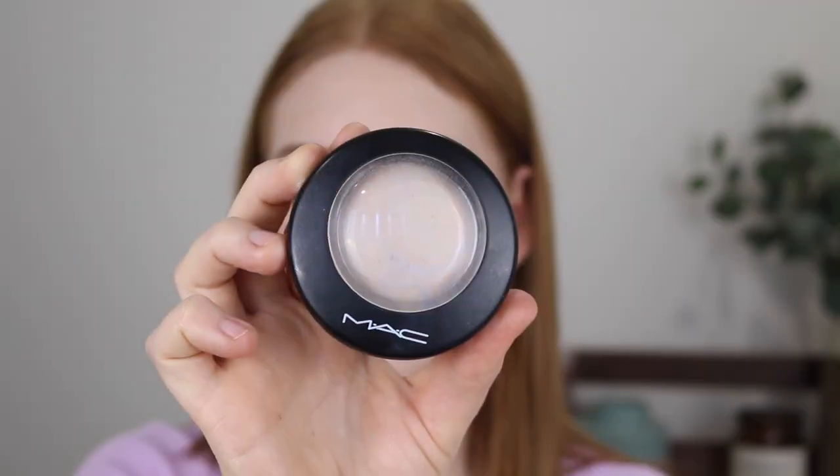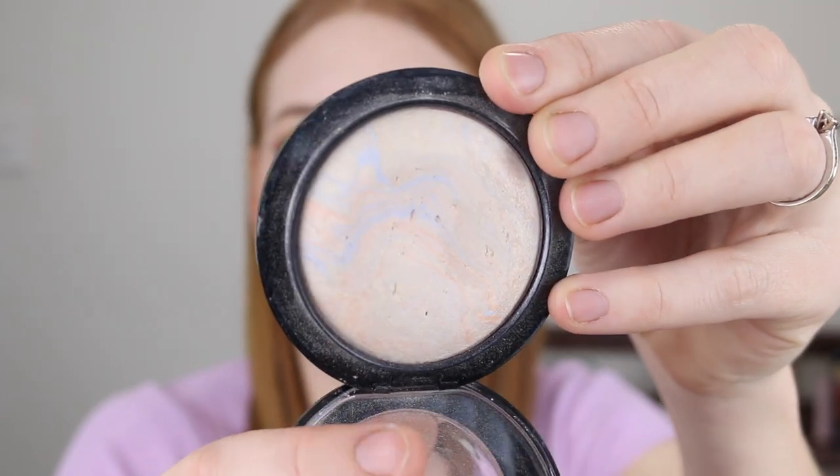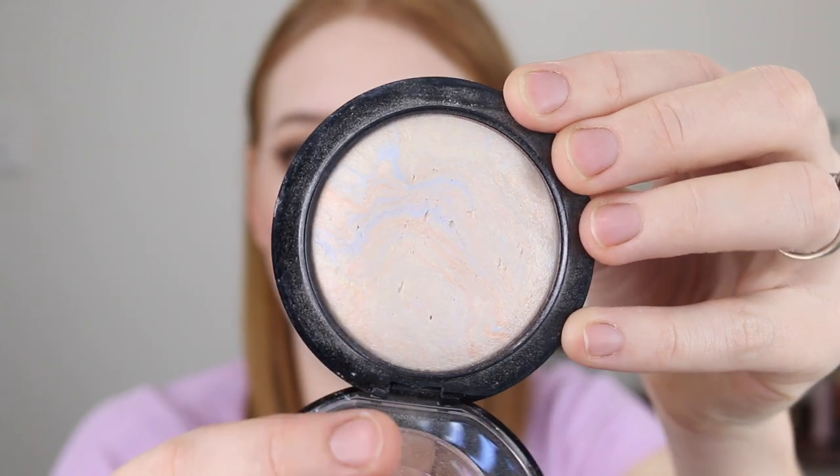Next I have the MAC Mineralized Skin Finish in the shade Light Scapade, and this was the very first highlighter that I bought — it holds quite a spot in my heart. This one has a satin finish which leaves a subtle glow, and that's why I think it is so perfect if you're new to highlighting. It's a very light gold marbled with pink and blues, so it works perfectly if you're cool toned. Blended out it looks very subtle and I think it's just the perfect shade for fair skin tones.